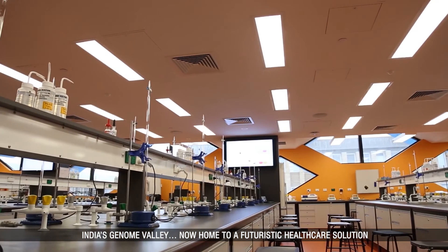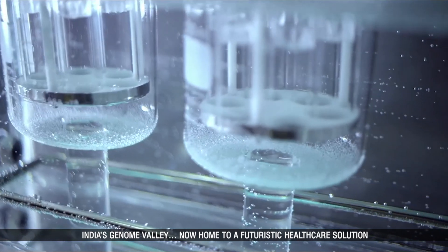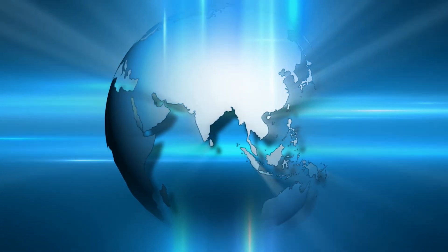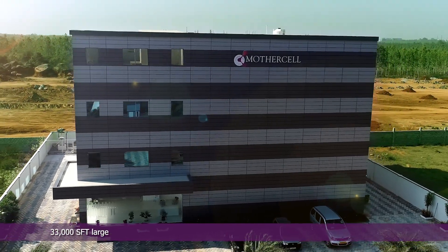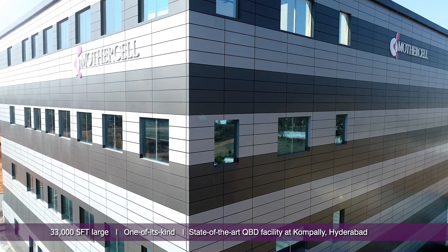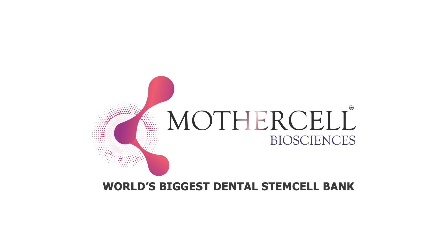Hyderabad, India's Genome Valley is now home to a futuristic healthcare solution — something unique that will let parents build a reservoir of hope and protection for their children. Welcome to the World's Biggest Dental Stem Cell Bank: a 33,000-square-foot-large, four-storied, exclusive, one-of-its-kind independent facility for dental stem cell banking in Hyderabad. Presenting MotherCell, the World's Biggest Dental Stem Cell Bank.